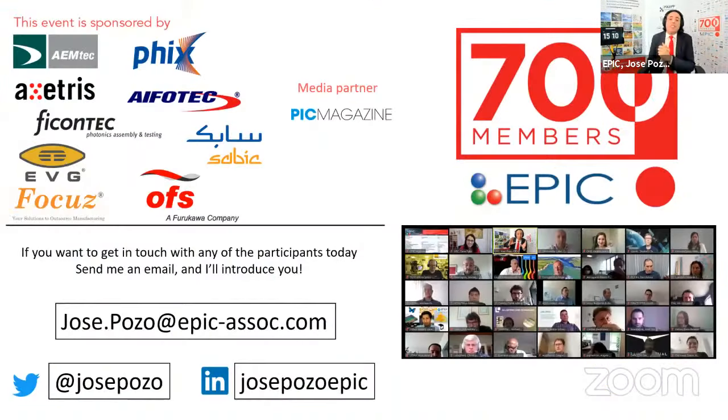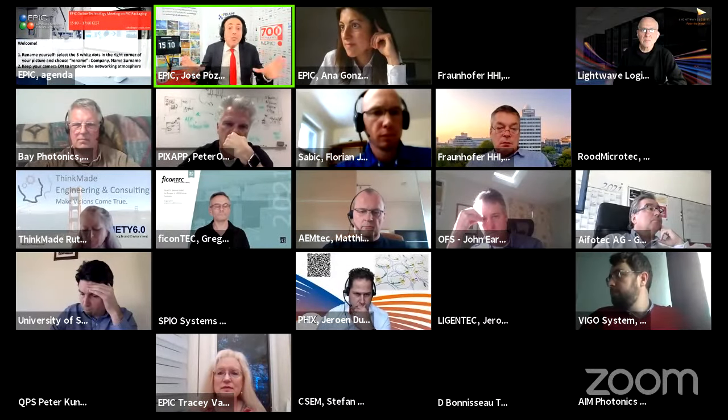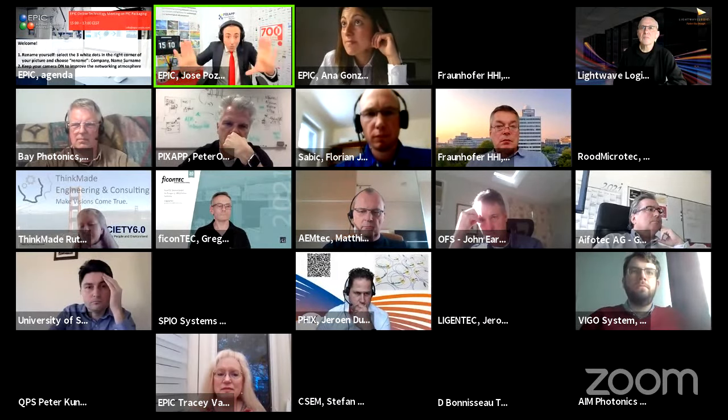This meeting is also live-streamed on YouTube, so hello YouTubers of the world. Please use the chat to post all your questions — I will read them in the room. If you want to get in touch with any of the participants today, email jose.pozo@epic-assoc.com and I will be happy to make that introduction. Also use the private chat in the Zoom room to connect to each other. This meeting is about connecting.